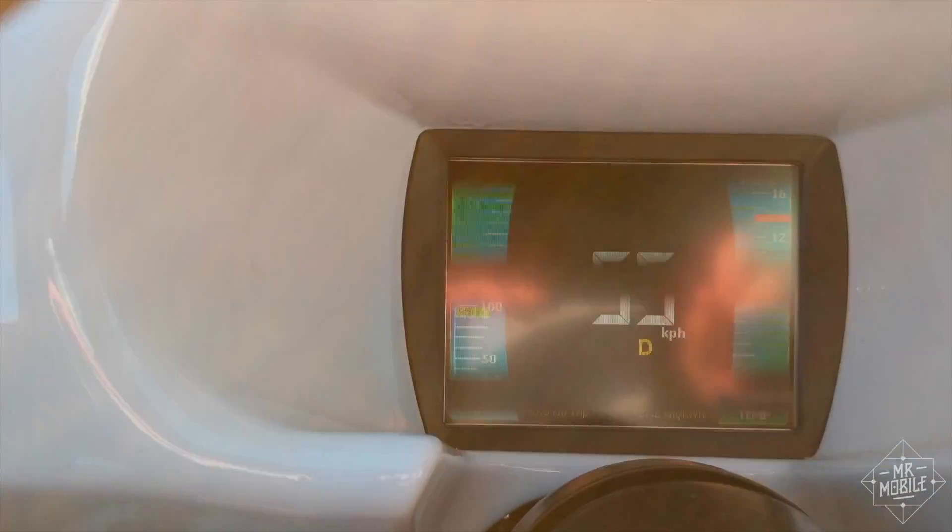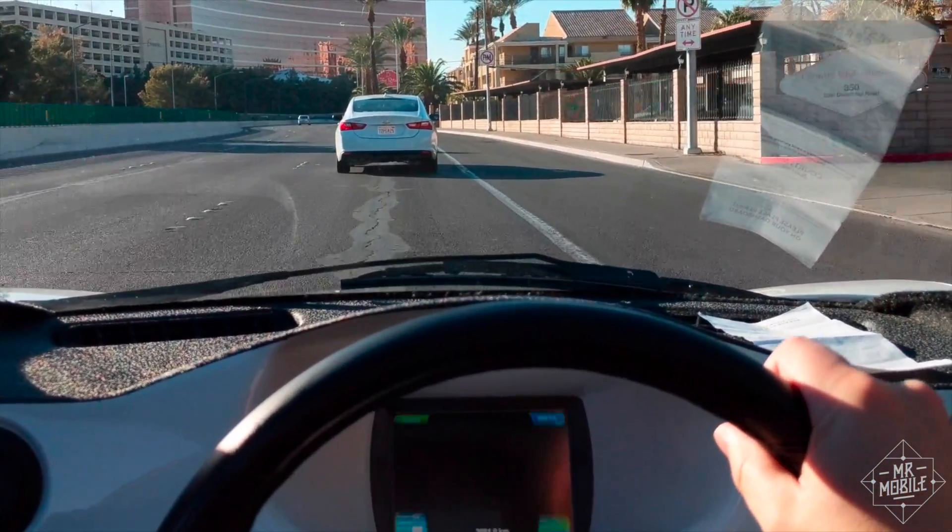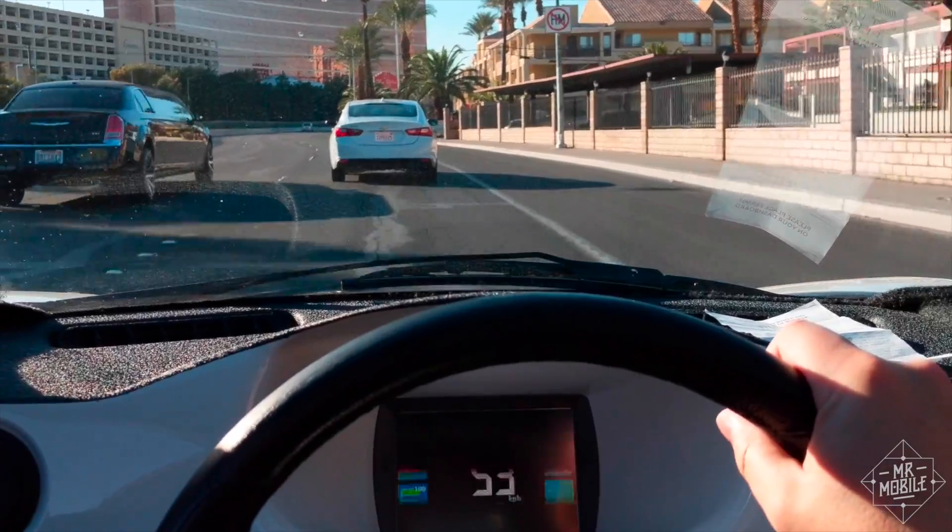In my quick putter around the Las Vegas Convention Center, I was surprised at how much driving the Solo felt like driving any other car. After I got used to using a three-way switch for a gear shift and relying on side mirrors and a backup camera instead of a rear view, the Solo was very comfortable.